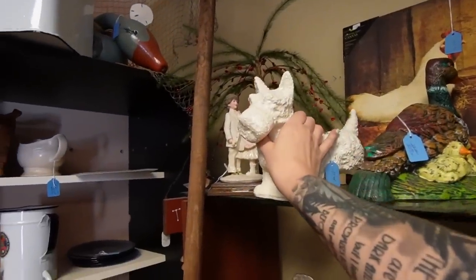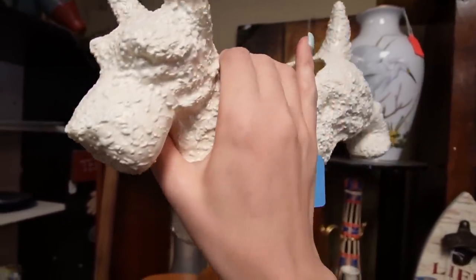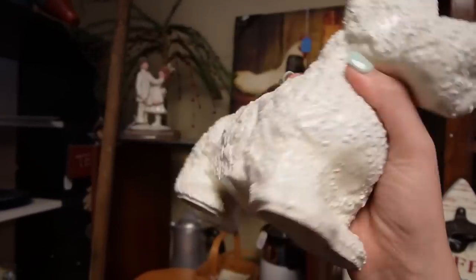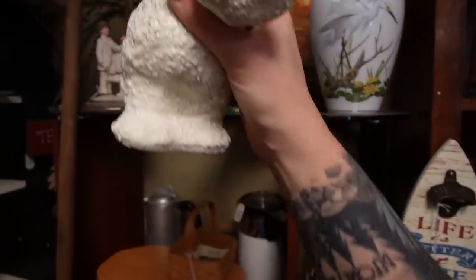That Scotty planner - I guess that would be a Westie because it's white. The texture on that is great. Kind of a little bit confusing - I've never seen it like this before. It's $15. There are no markings or signatures on there, but the texture is fun.